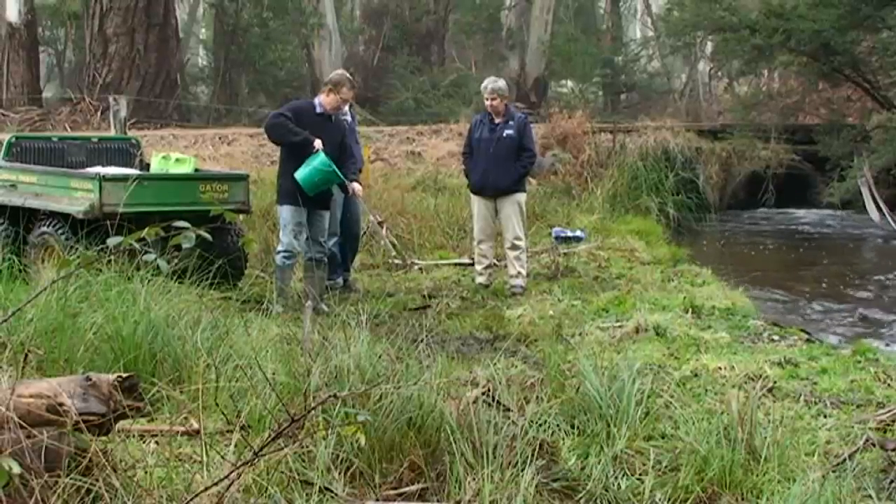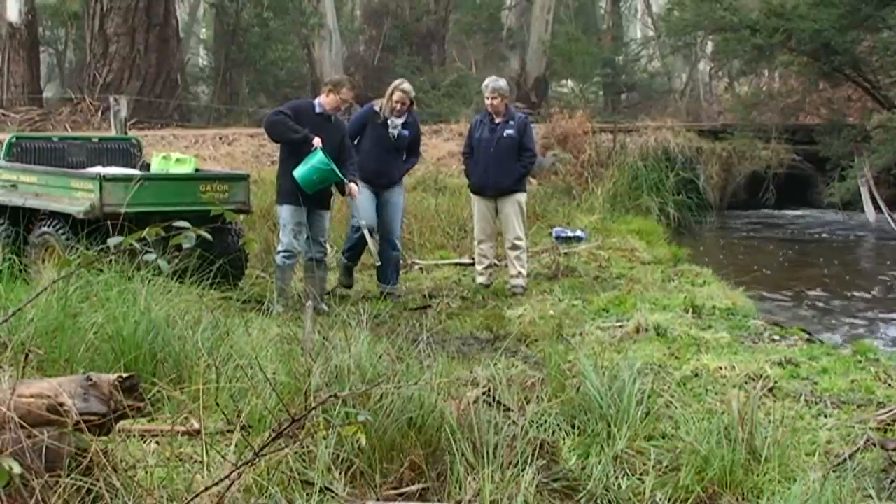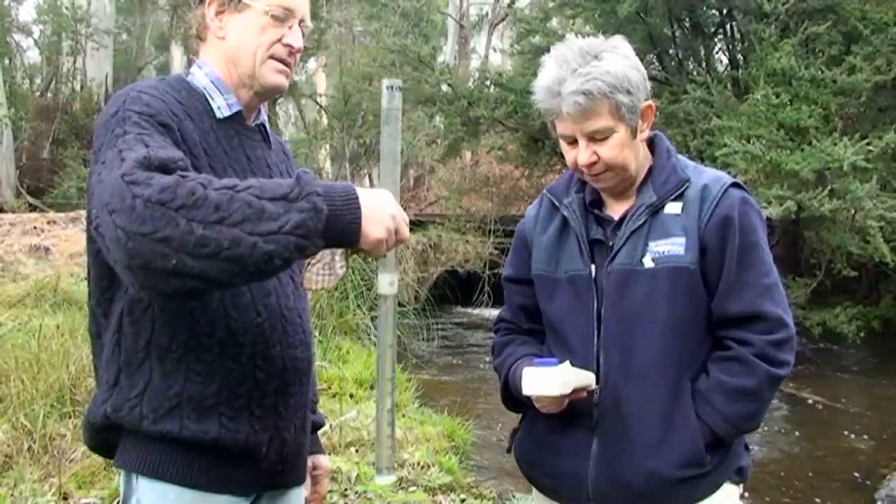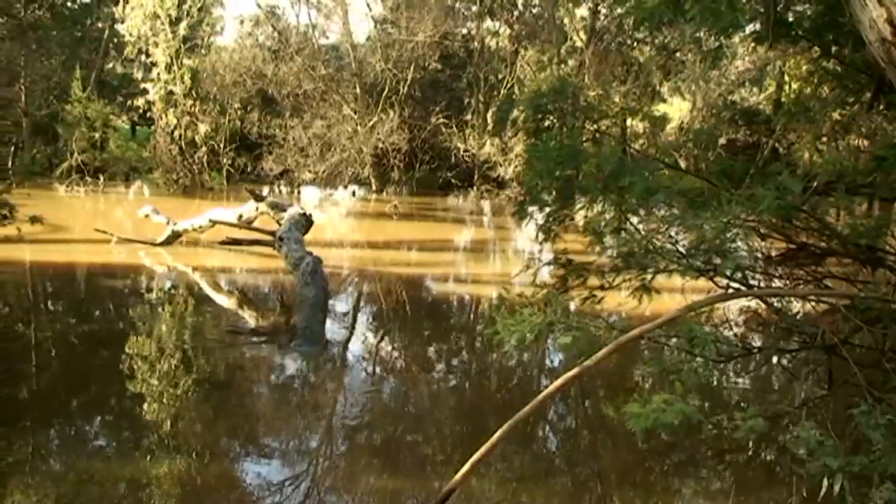I actually go out in the field with CMA staff and do monitoring with them, and we generate reports for them at the moment, but hopefully they'll be able to access that data themselves. Now it's really great — 19 years of Waterwatch Victoria data is available online through the Waterwatch Victoria data management system.